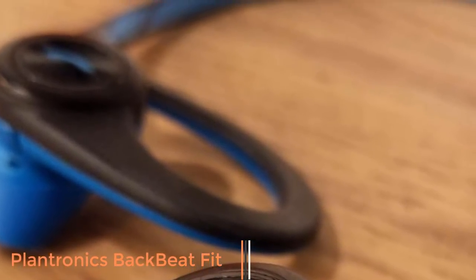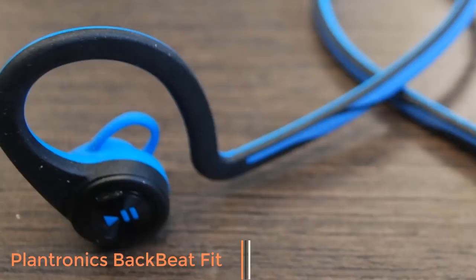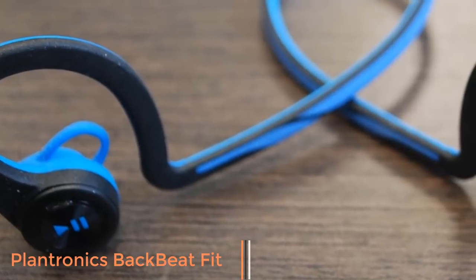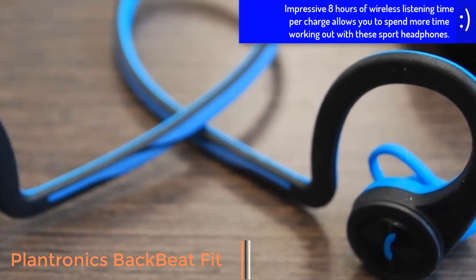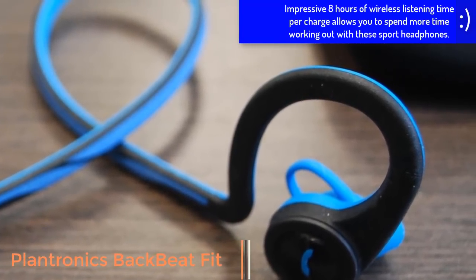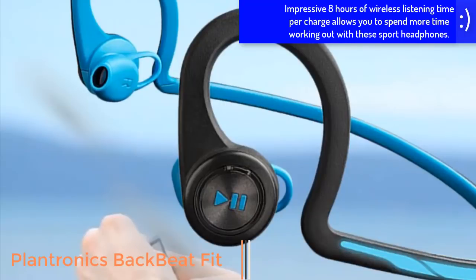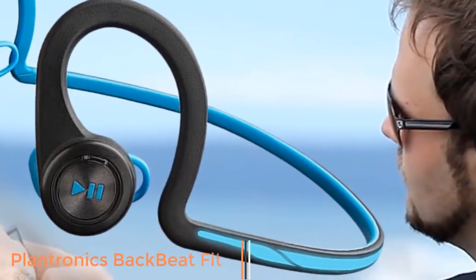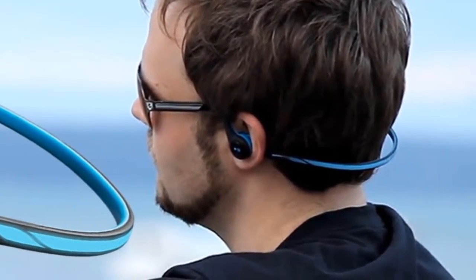Comfortable, stable, and built for action, BackBeat Fit features an active design that fits comfortably and stays put for all levels of exercise. The easily accessible on-ear controls let you keep moving while you control your music or calls, while the included neoprene armband comfortably secures your smartphone. When you've finished your workout, the BackBeat Fit folds up and can be stored in the armband — that's pretty spectacular, especially at its price. In general, Plantronics' new headphones clearly have a lot to offer, though much of that will depend on price.